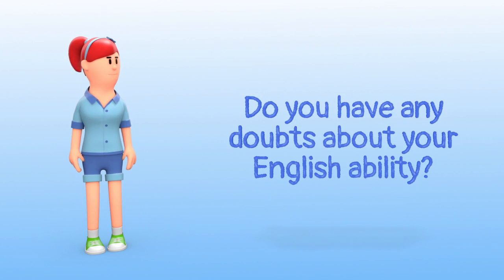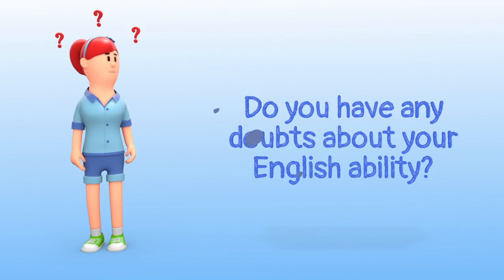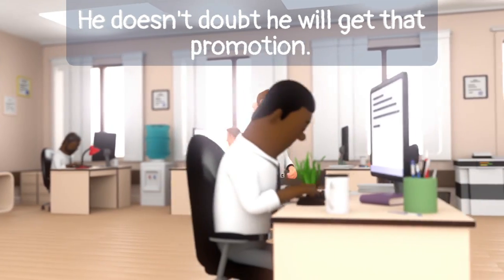Doubt, doubt. Do you have any doubts about your English ability? He doesn't doubt he will get that promotion.